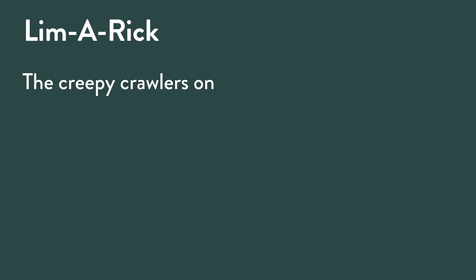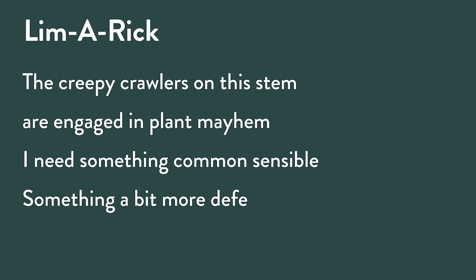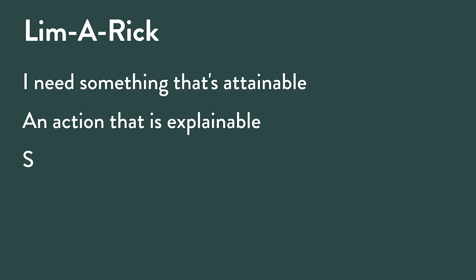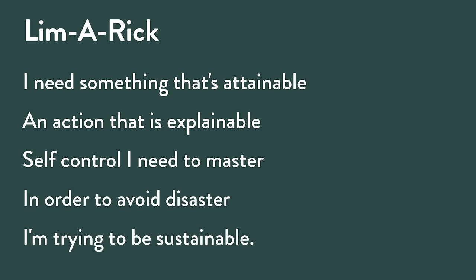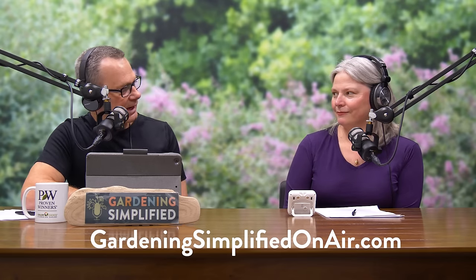Rick reads a limerick: 'The creepy crawlers on this stem are engaged in plant mayhem. I need something common sensible, something a bit more defensible — maybe consider IPM. I need something that's attainable, an action that is explainable. Self-control I need to master in order to avoid disaster — I'm trying to be sustainable.' So let's all get an education and continue to learn throughout the year about IPM.